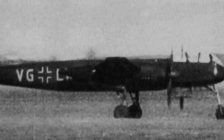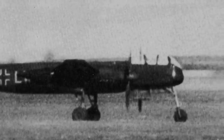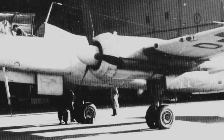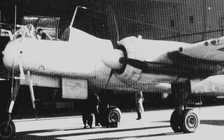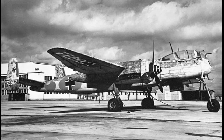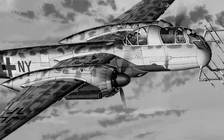The Heinkel He-219 was an outstanding night fighter, highly regarded by pilots, with its advanced aerodynamic design, innovative airborne radar, forward tricycle undercarriage, and ejection seats. It remains an example of advanced technology for its time and one of the most effective night fighters of the conflict.